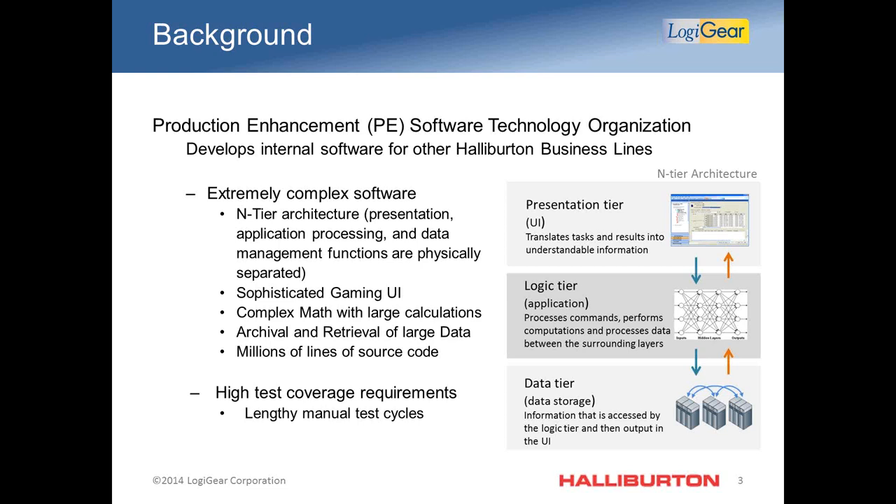This downtime includes performance degradation, bugs, or even missing feature functionality that previously existed. Our products are delivered within an interior architecture requiring several integration points and skilled team members to develop and test the products. There are several layers including a sophisticated gaming user interface, complex math models with 3D viewers, archival and retrieval of large data, and millions of lines of source code. Regression testing covers system integration, performance testing, UI validation, data validation, backwards compatibility, licensing, and security — all requiring a high level of test coverage and very long manual test execution.